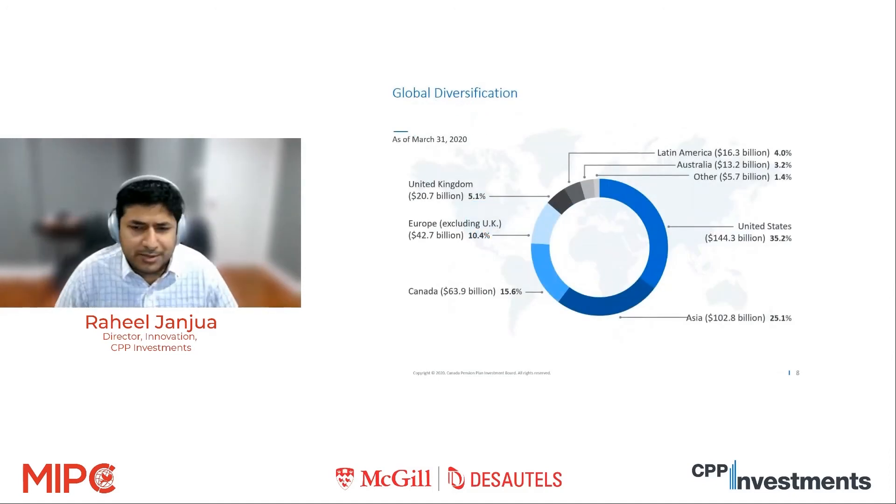We have offices across the world, and the benefits of our scale and certainty of assets plus our global offices allow us to have a really globally diverse portfolio. As of end of March 2020, you can see our exposure to different places: 25% United States, 25% Asia, around 16% Canada, Europe and the UK together are 15%, and Latin America, Australia, and a few other places make up the rest. The fund has a 2025 strategy, and one element is that by 2025, we hope to have one-third of our investments within emerging markets.